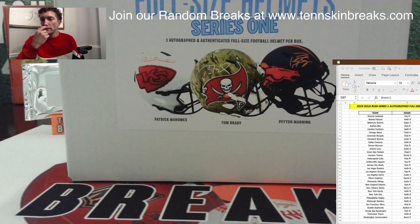This is a pick-your-team break, so all the teams were available on our website tenskinbreaks.com. Everything's been accounted for — appreciate all of you guys that jumped in and filled up the break. We'll get break number three loaded up on the website coming up tonight or tomorrow, and we'll look at breaking that coming up next Monday.